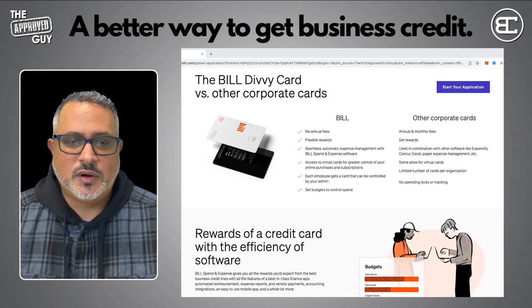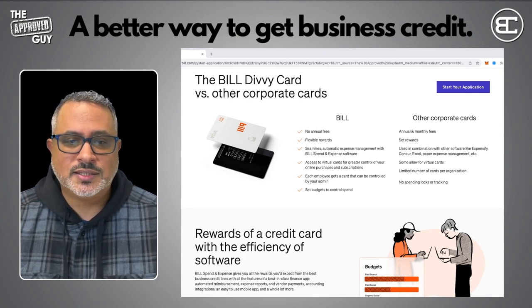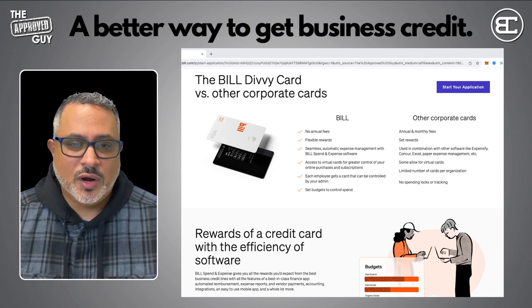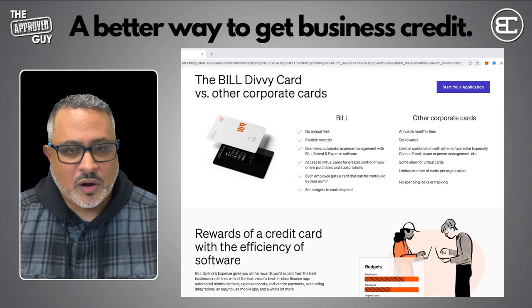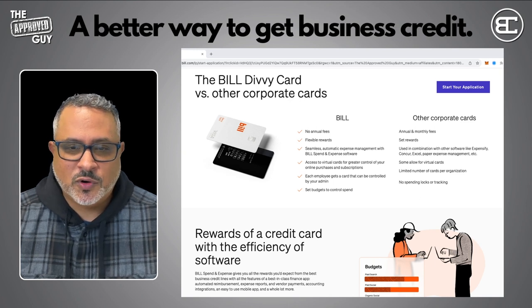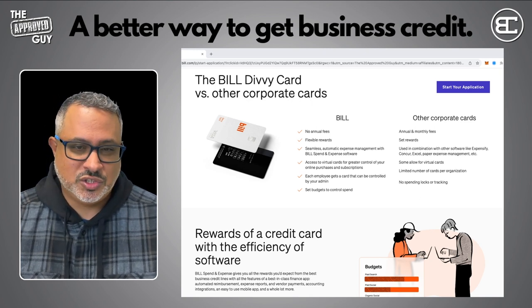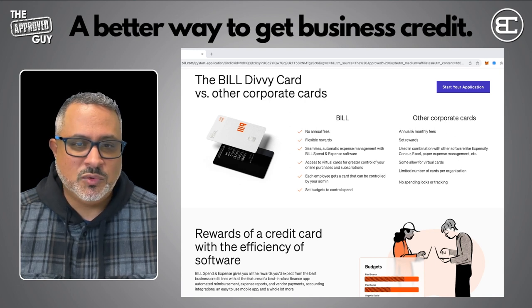The Bill Divi card versus other corporate cards: the Bill Divi card has no annual fees, flexible rewards, seamless automatic expense management with Bill Spend and Expense software, access to virtual cards for greater control of your online purchases and subscriptions, and each employee gets a card that can be controlled by your admin with budgets and spending controls. Other corporate cards have annual and monthly fees, set limitations on rewards, require separate software like Expensify, Concur, or Excel, offer limited virtual cards, and have a limited number of cards per organization with no spending limits or tracking.